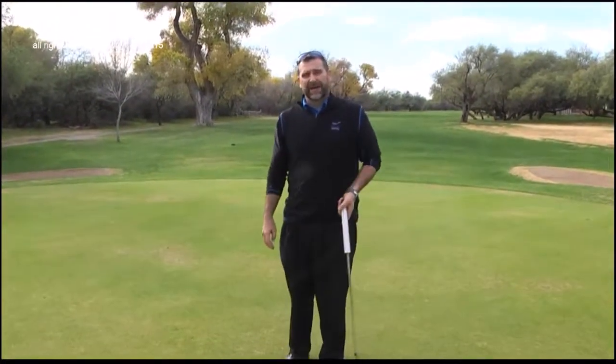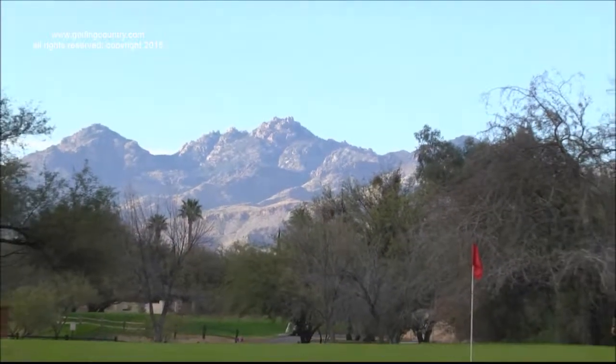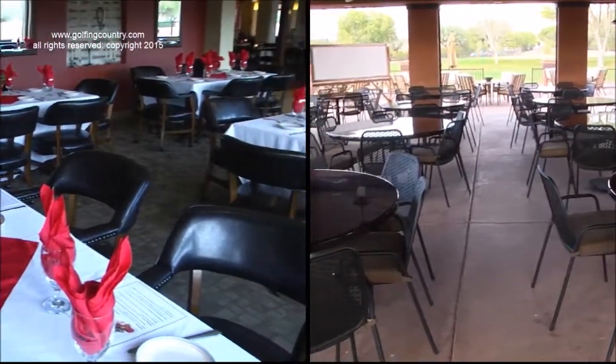Even an old golf pro can still knock it in every once in a while. Before I hit my second shot here on hole number four, I just wanted to let you know that 49er Country Club is perfect for your charity or corporate golf event, but we also specialize in weddings, banquets, and any special events you might have. We have indoor and outdoor dining, and we're anxious to have you come to the club.